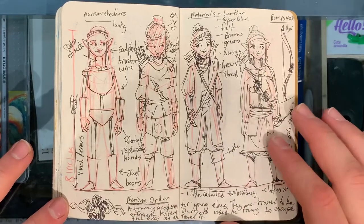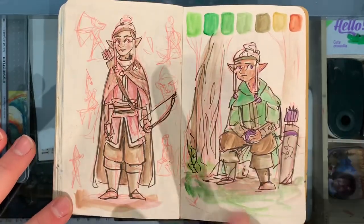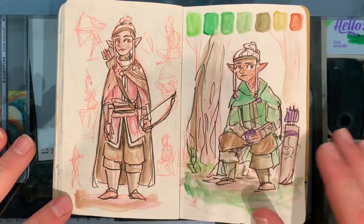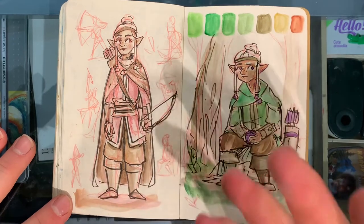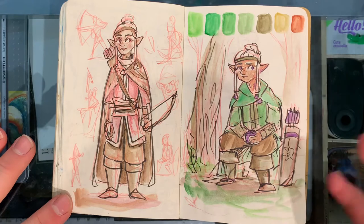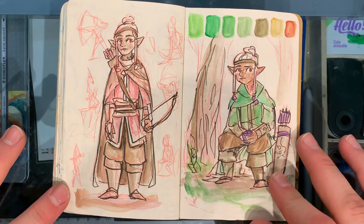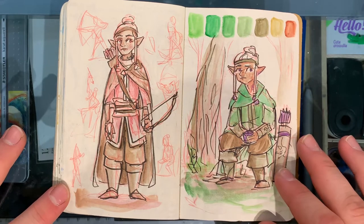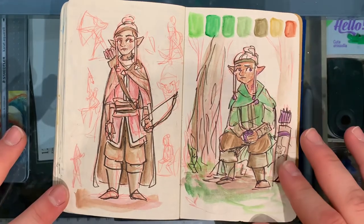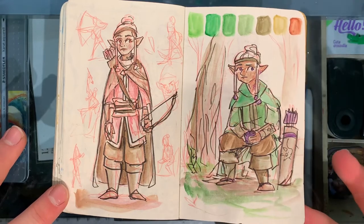She's going to be part of an organization called the Nerium Order, but she will have left that because she's supposed to be around 14, so I'll have to make her look a little younger. She's a veteran adventurer — how does a 14-year-old be a veteran adventurer? Well, she was part of an almost Black Widow type training school, being trained as an espionage assassin type character. She didn't like that so she used her skills to escape.